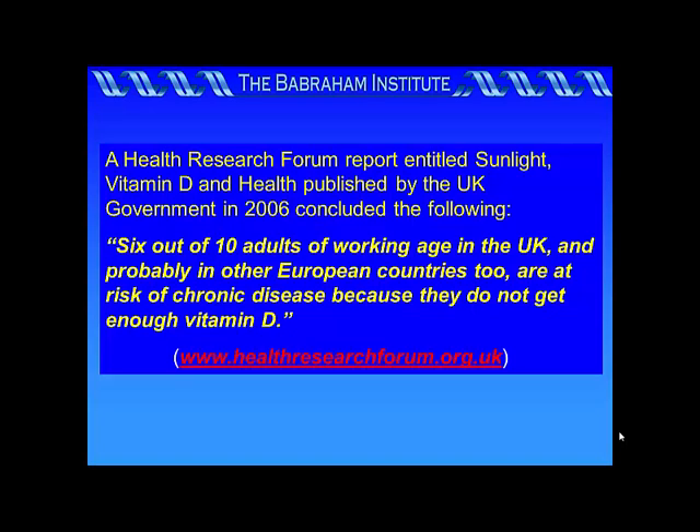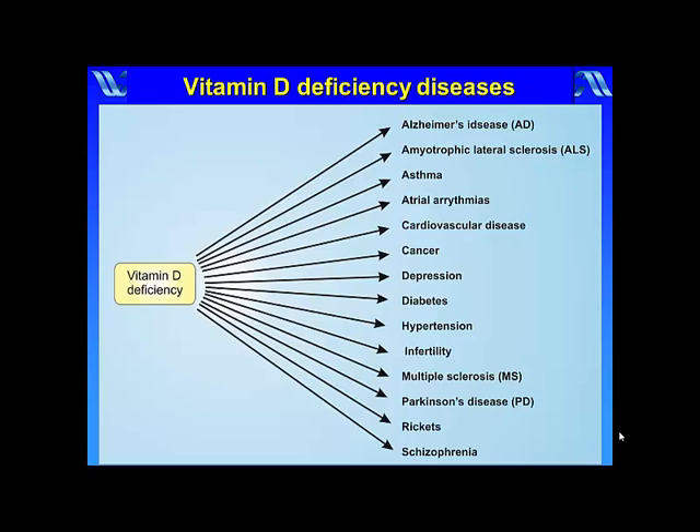Six out of ten adults of working age in the UK, and probably in other European countries too, are at risk of chronic disease because they do not get enough vitamin D. There is increasing evidence that vitamin D deficiency is a major contributing factor to many major human diseases such as asthma, Alzheimer's disease, cardiovascular disease, hypertension, Parkinson's disease, schizophrenia, etc.